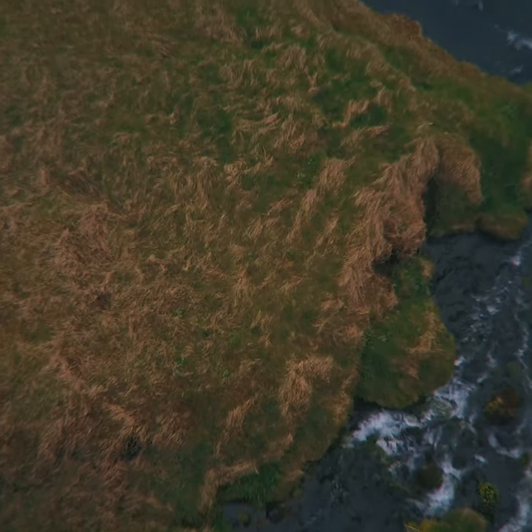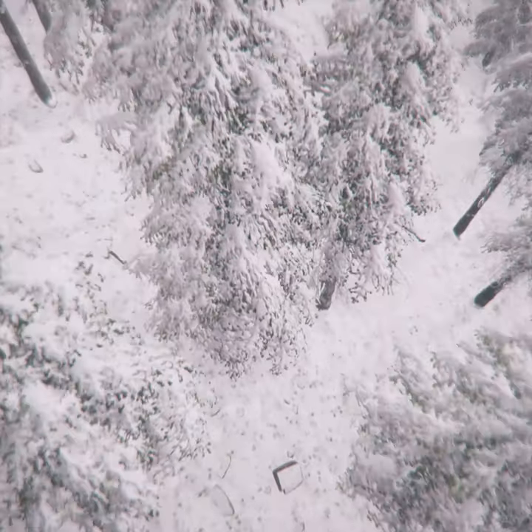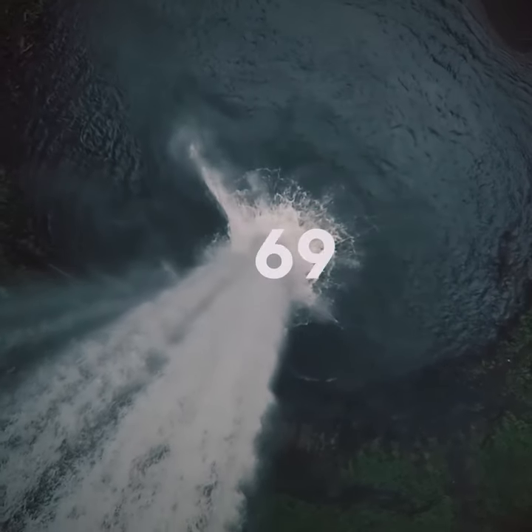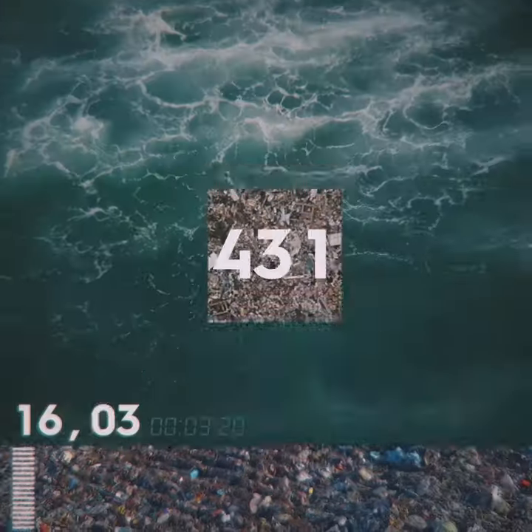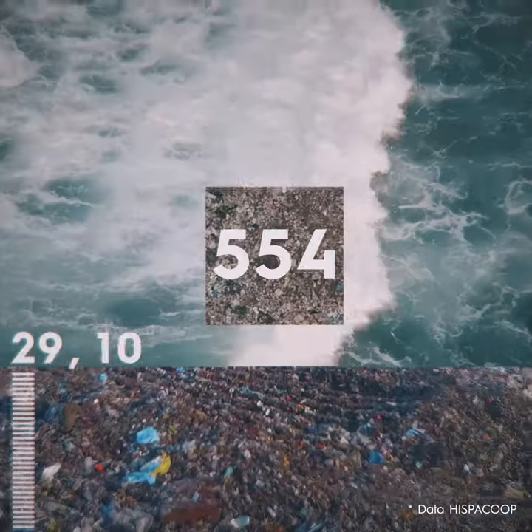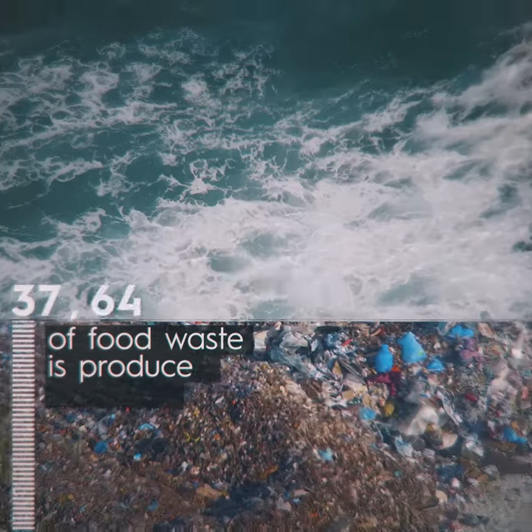Earth is a vibrant planet, but its beauty comes from its fine balance. In the few seconds that you've been watching these images, the population of Spain has thrown over 500 kilograms of food into the bin. Almost half of this avoidable waste comes from households.